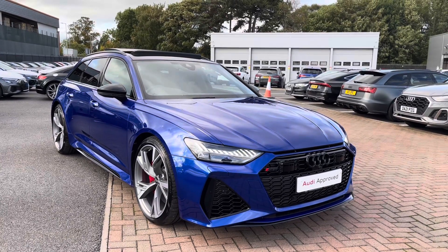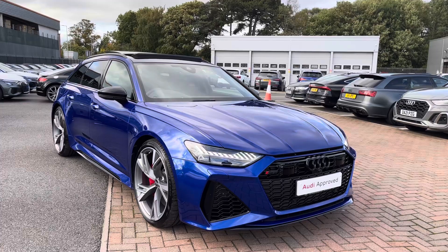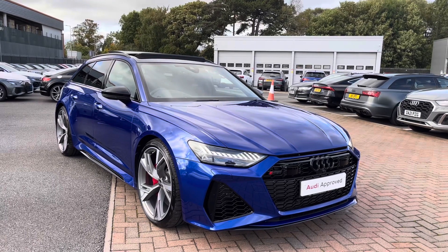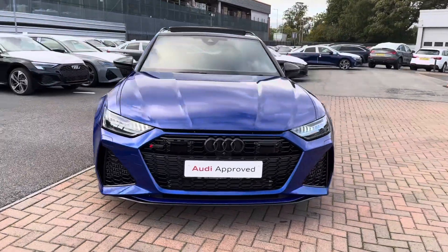As part of the Audi Approved Use scheme, this will come with a minimum of one year's warranty and a minimum of one year's roadside assistance. For any more information, please do not hesitate to call us today on 01270 507070.